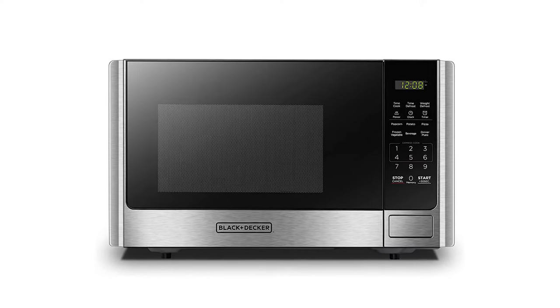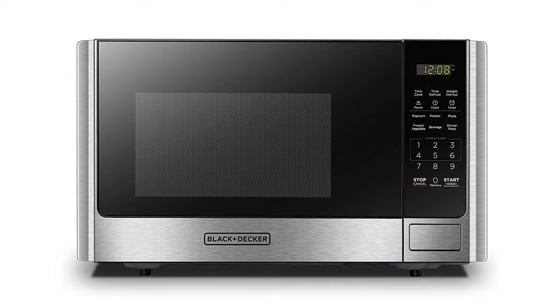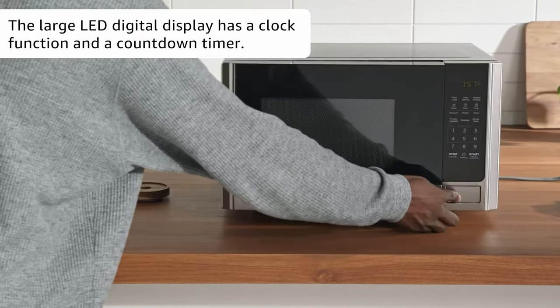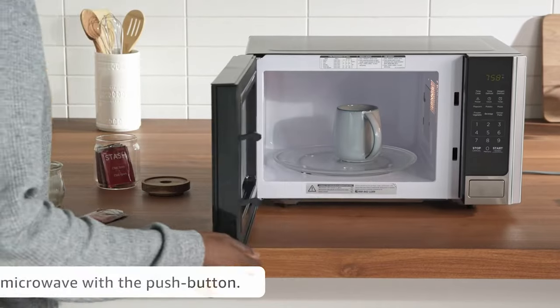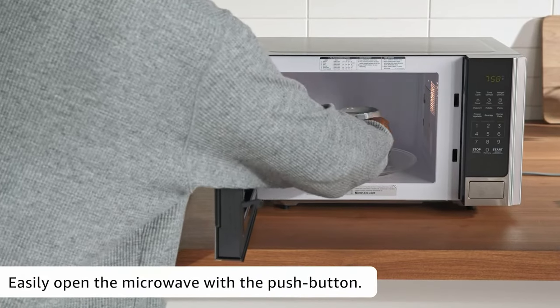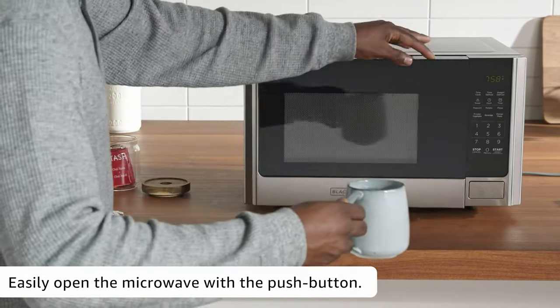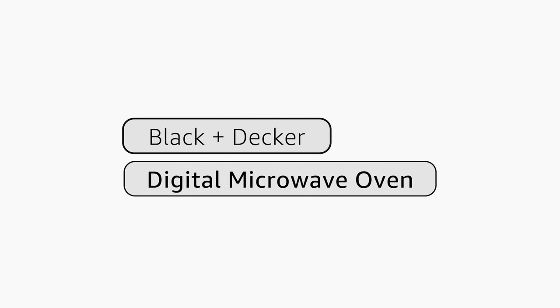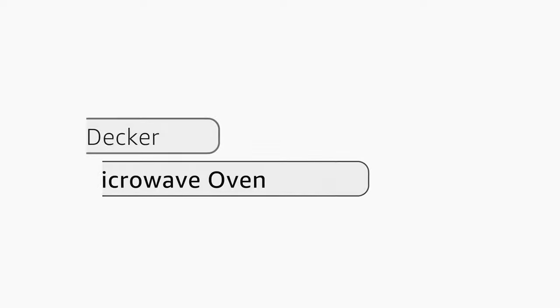While the door release button broke on our unit, it is not a problem commonly found with this product. The Black & Decker 1200W Microwave Oven is a decent microwave for the price. While it may not replace a larger oven, it can easily handle most cooking needs and is perfect for college students, apartment dwellers, or anyone looking for a quick microwave dinner.